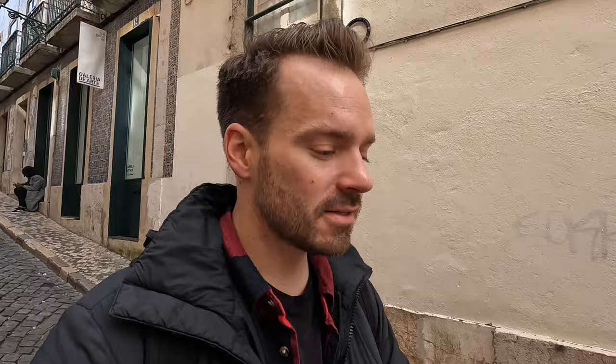One thing I thought about this neighborhood was that we'd see less tile work compared to Alfama, which we explored on day one — Alfama was more destroyed during the earthquake of 1755. However, I'd say there are close to just as many tiles, or azulejos, here in Bairro Alto.